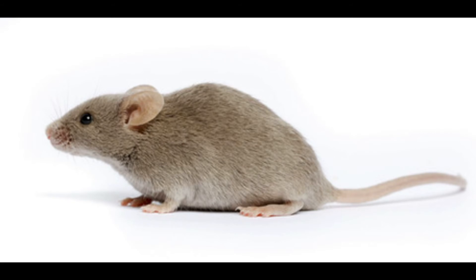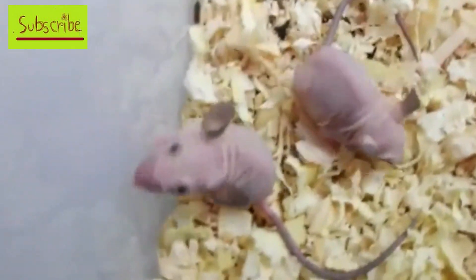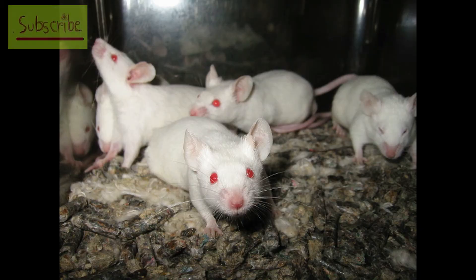So these are the common laboratory mice. For more information, you can write to me and I will answer at my best. Thank you very much, have a nice day.